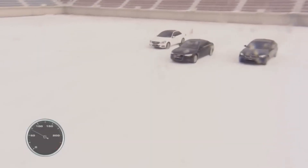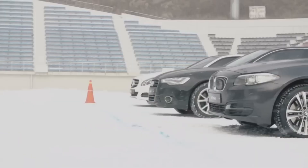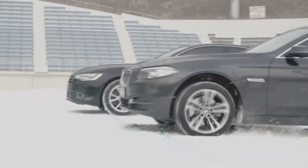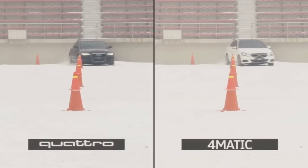So, which is best? X-Drive feels like a driver's all-wheel drive system — it wants you to play. Mercedes 4Matic feels like a luxury guardian angel, always in control, never intrusive. And Quattro feels like a force of nature: relentless, mechanical, and proven.